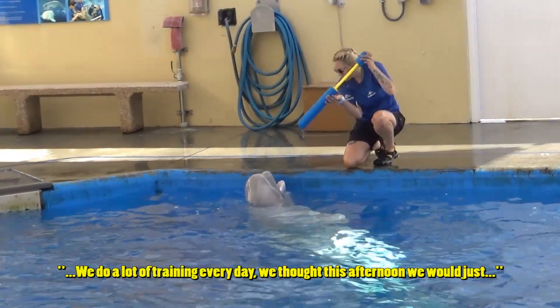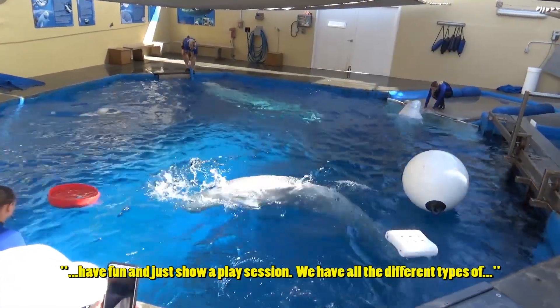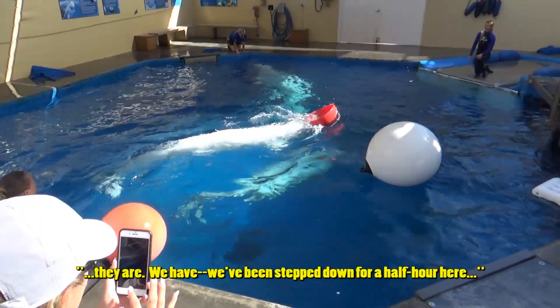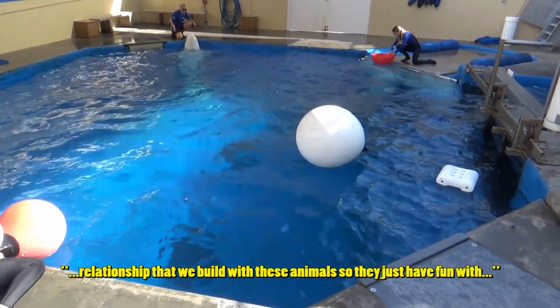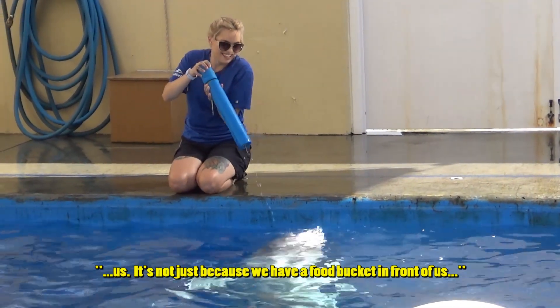This is pretty amazing for the climate they live in, where it's dark six months out of the year and very murky water. We do a lot of training every day. Today we thought we would just have a play session and show all the different types of toys and enrichment items. You can see how interactive they are. We've been here for half an hour and haven't pulled out one fish - this shows you the kind of bond and relationship that we build with these animals. It's not just because we have a food bucket in front of us.